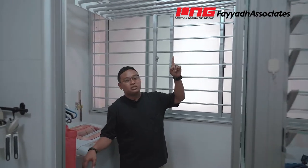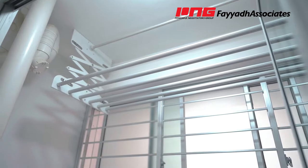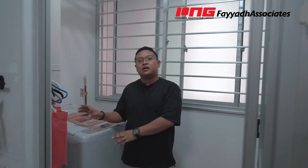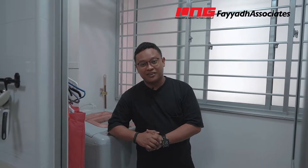Like all new HDB flats, this comes with a service yard where you can do your laundry. It comes with a retractable drying system provided by HDB. Of course, if you don't want to use this, you can always have a dryer — which is very popular now — or even a drying system like Steigen. So Steigen, if you're watching this, please sponsor me, because I really love your product!